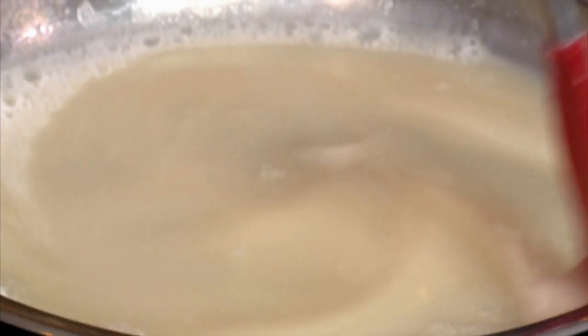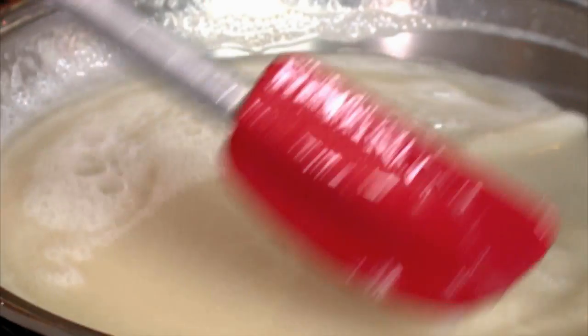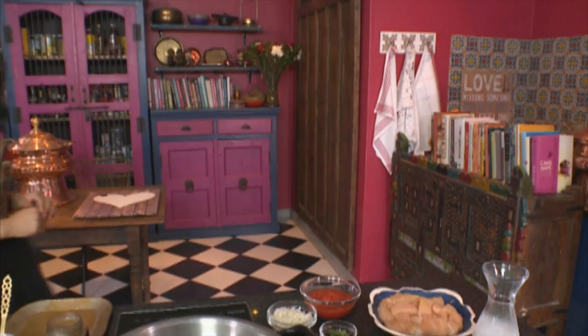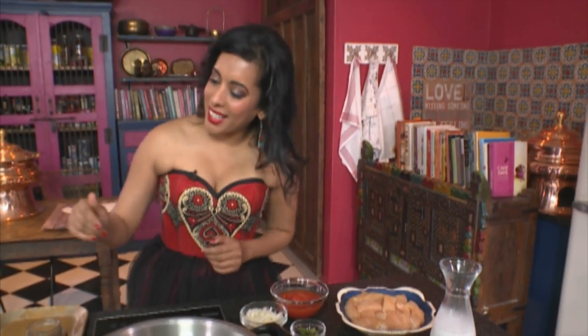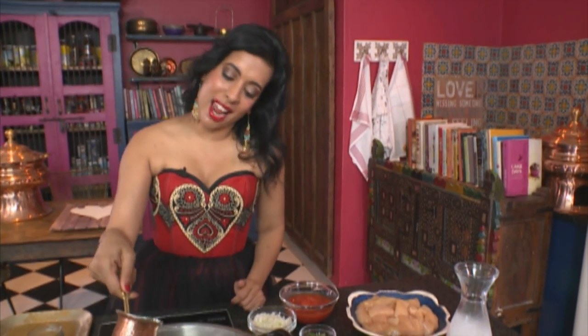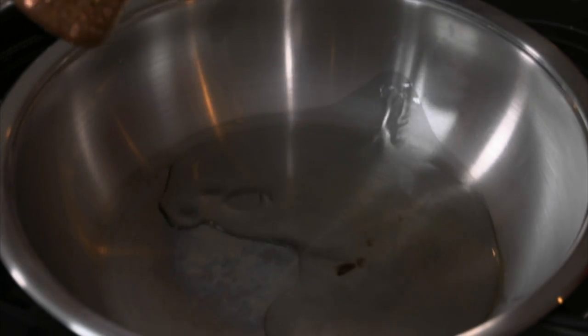Have a look at the sauce — you have to be quite careful when working with this, as the splashes can give you quite a burn. Leave the coconut caramel sauce to simmer, and while that's on the go, onto the Sri Lankan chicken. It's a real quick and easy recipe — it has to be one of the quickest chicken curries you can make. Sunflower oil into the pan.